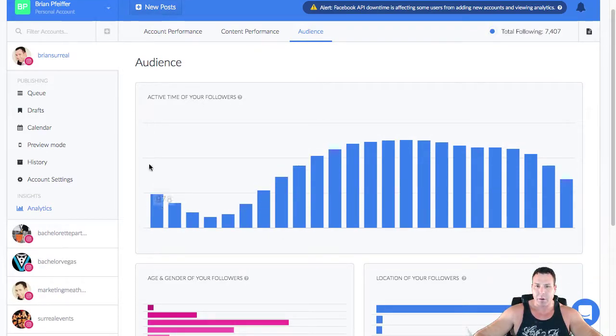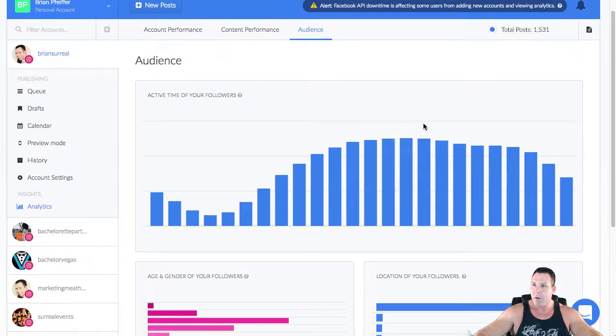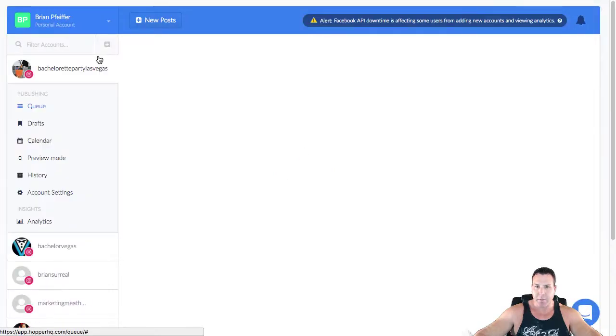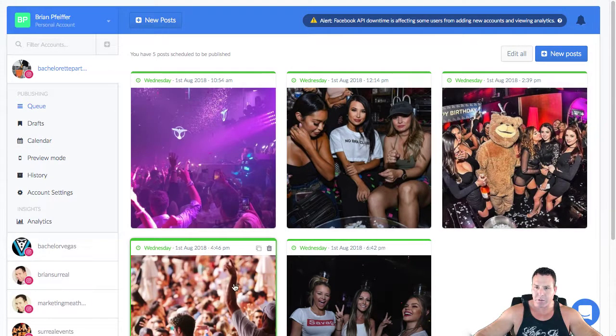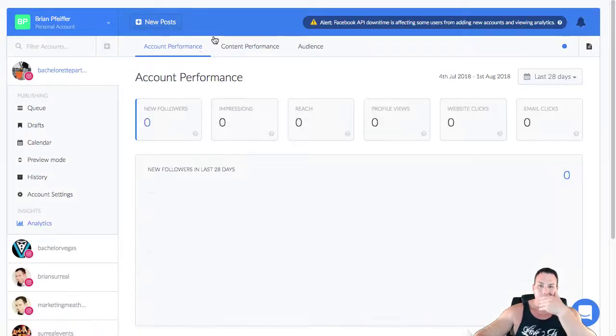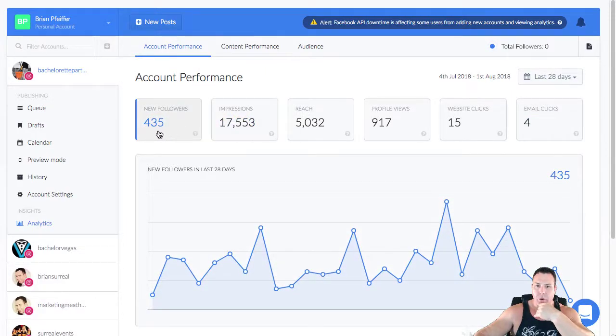Let's take a look at another account — Bachelorette Party Vegas. My VA has a bunch of posts queued up there. The analytics show 435 new followers in the last 28 days — not bad, considering this is a new account we started in January. We've had 15 website clicks in the last 28 days, which is good — it's driving some nice traffic and hopefully decent leads to my website.